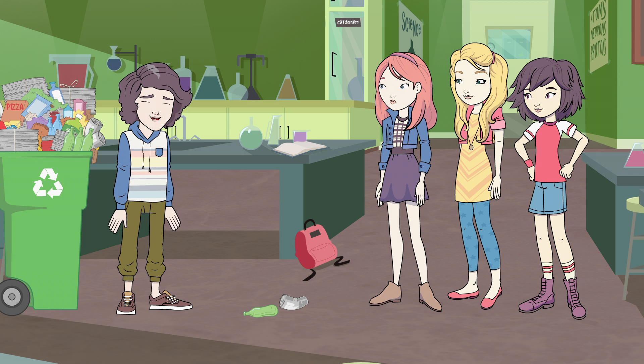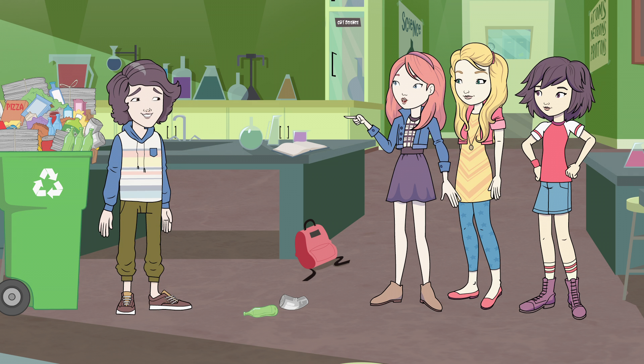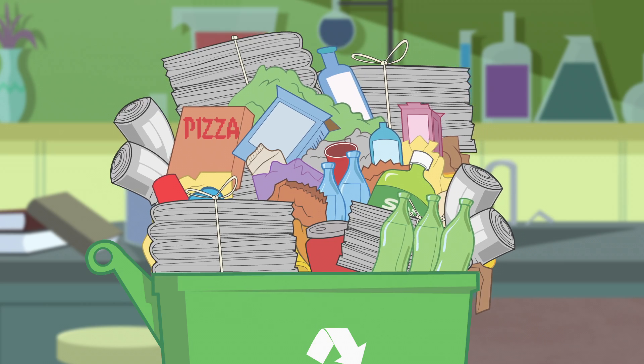Jimmy! Oh, hey, Nancy. Did you ever find your missing robot puppy parts? The clues led us to your recycling bin. I think you might need to empty it out. It's a little full.